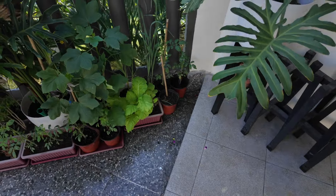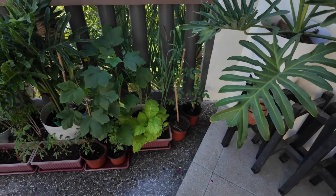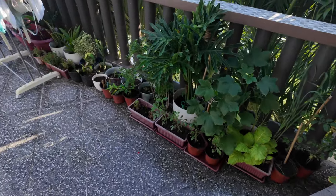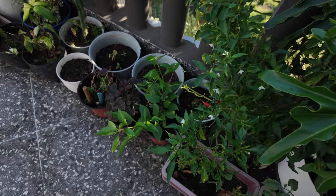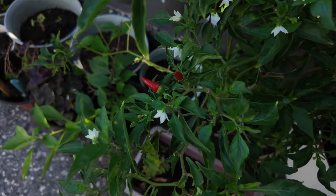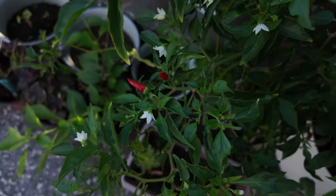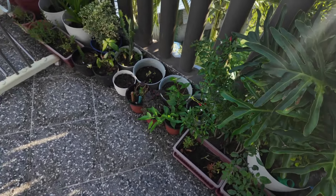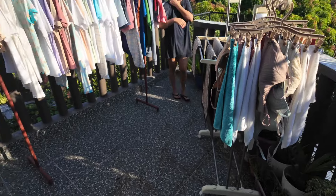Your second biggest expense is probably going to be food. We actually grow our own vegetables up on the roof — we have okra, cucumber, chillies, lemongrass, onions, and tomatoes. If you're retired you will have some time on your hands, so why not grow some of your own vegetables?